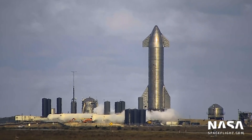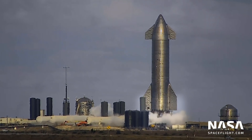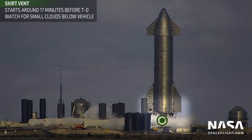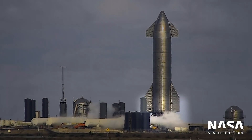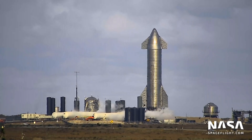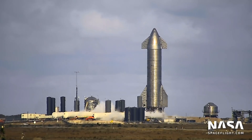At T-17 minutes, vapors start to form around Starship's aft skirt, right in this region here. It may not be as obvious as the others, but if you can spot it, it's an indicator that fueling is underway and a great sign that the countdown is progressing.